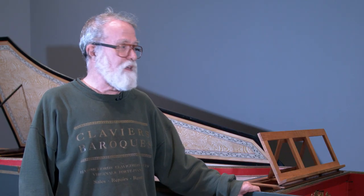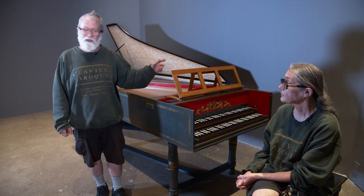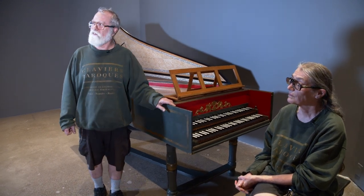I started playing Bach and played about everything he wrote for the organ. Then I wanted to play his keyboard music for the harpsichord. I didn't have a harpsichord, so we started building one. Both of my brothers build harpsichords — we're the only harpsichord-building family since the Ruckers family, 250 years ago.